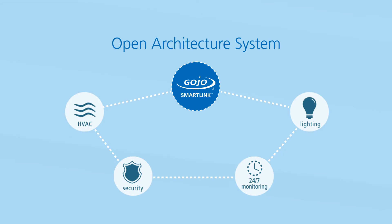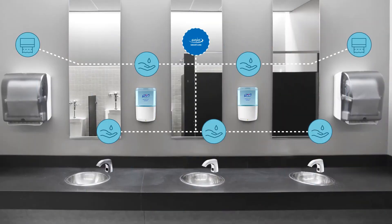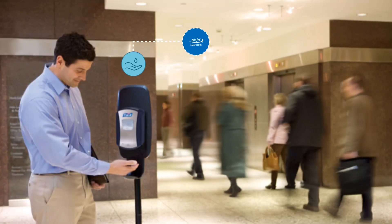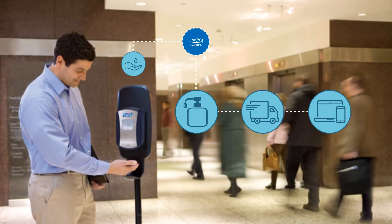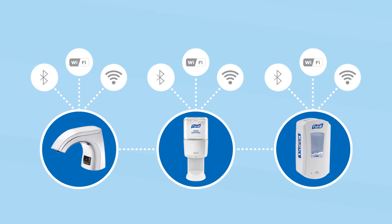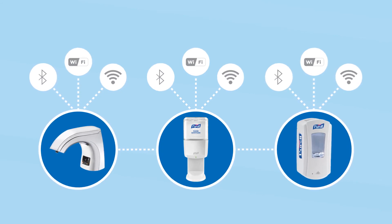Just as important, SmartLink is an open architecture system, so it works with the other products and systems in your restroom and in your facility, giving you the freedom to choose the products, distributors, and data platforms you prefer. SmartLink's setup is easy, with plug-and-play technology that easily links with multiple network types.